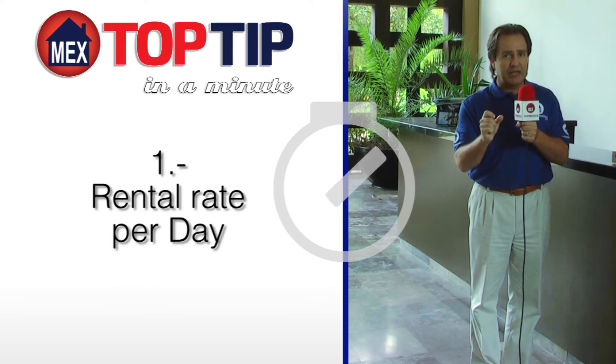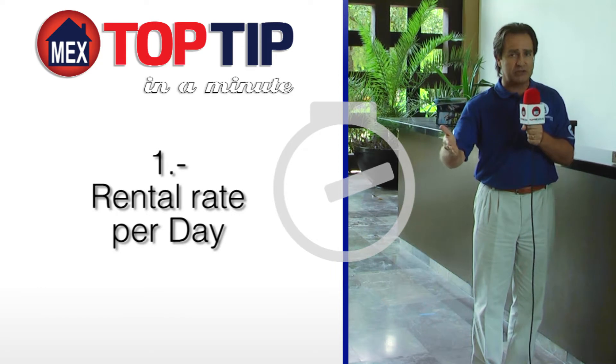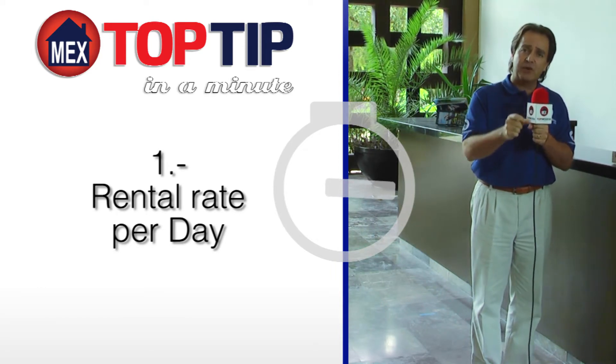First, rental rate per day. Long-term rental properties normally have a much lower per day rental rate than a vacation rental. You will receive a considerably higher amount of money per night with a vacation rental.